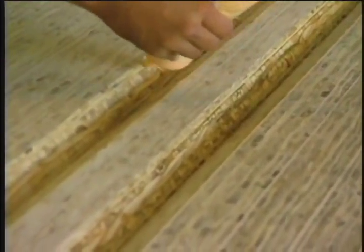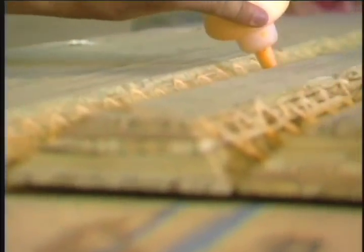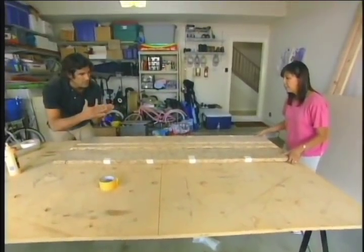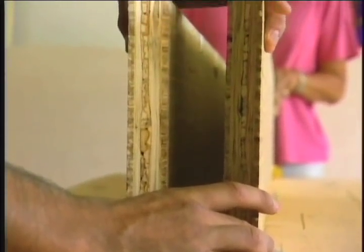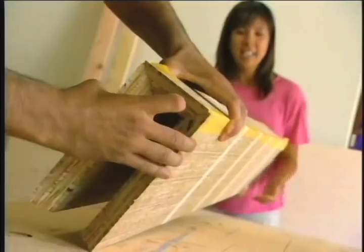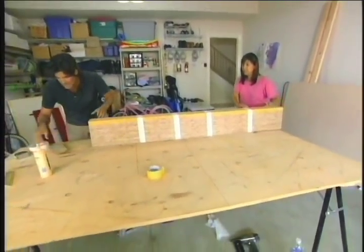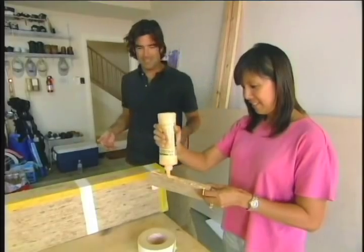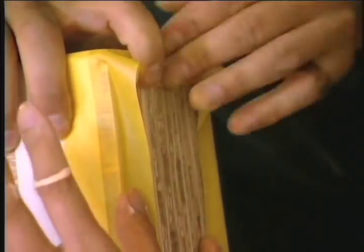Now it's time for the glue. We don't want to be shy with it because this is the strength. We'll fold it like this, like a sandwich. Hold it tight. Look at that — like a glove. Flip it all the way over. Now what we're going to do is go ahead and put our two ends on. The more the better. Just go ahead and toss it on.